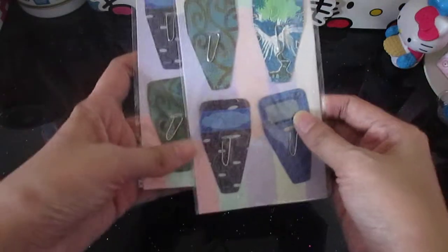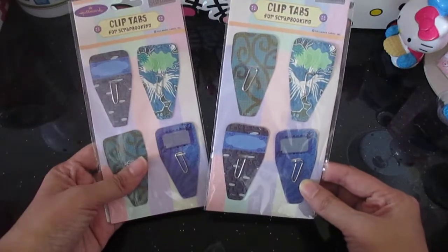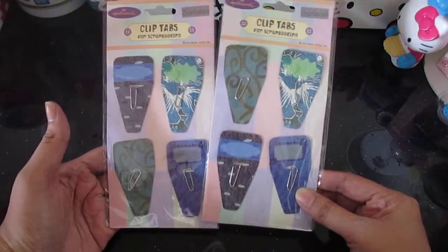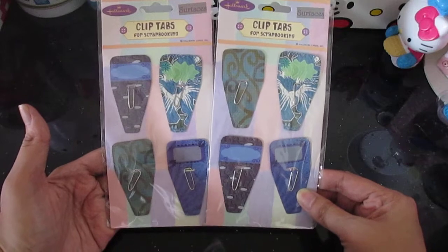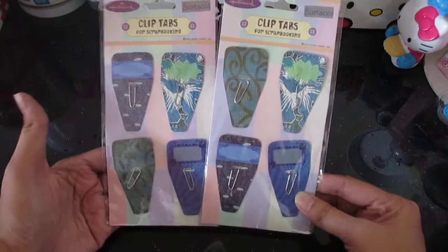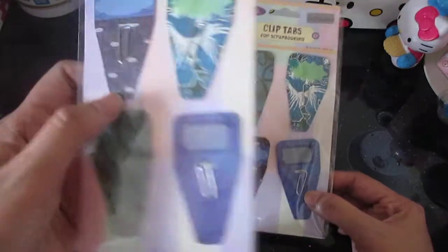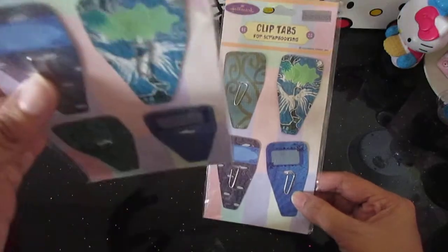I also bought these two packs of clip tabs. I first saw these from Easy Loves Paper because she sent me some, and I am amazed at how cute they are. I've been wanting to buy more, and fortunately I found some at National Bookstore in the scrapbook area. The only difference is the clips — the ones Easy Loves Paper gave me are bigger, but these ones are small. Still, it's okay.